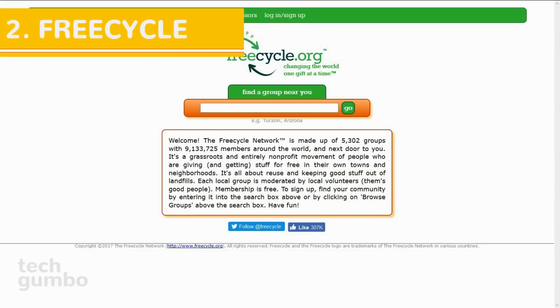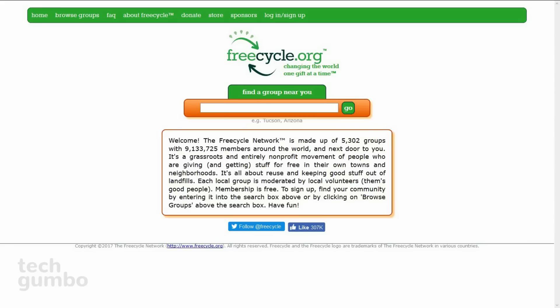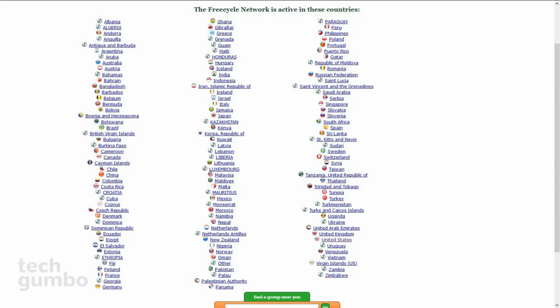Number 2: FreeCycle. This is a non-profit organization made up of groups around the world that are interested in giving away and getting free stuff in their local area. Their goal is to keep less usable stuff from ending up in landfills. Founded in 2003, FreeCycle currently has over 5,000 groups with 9 million members in more than 120 countries.